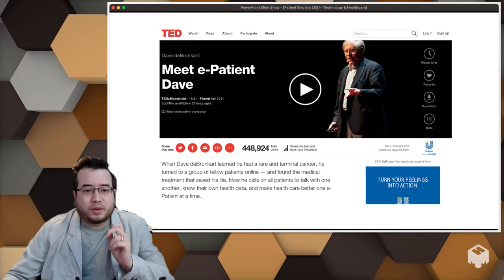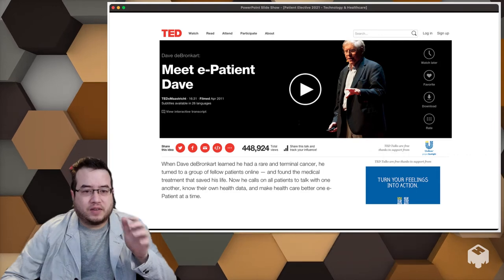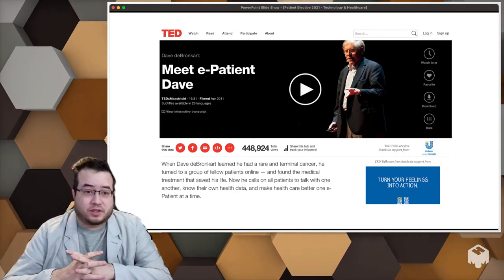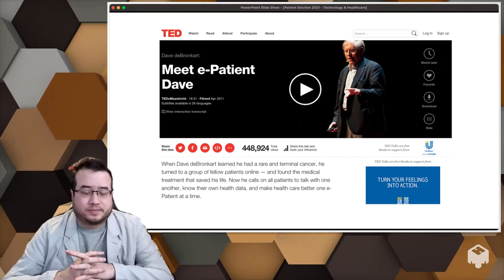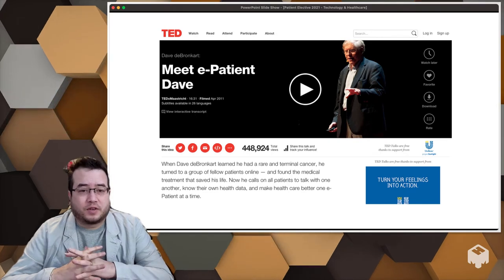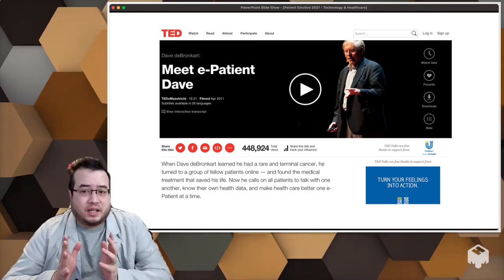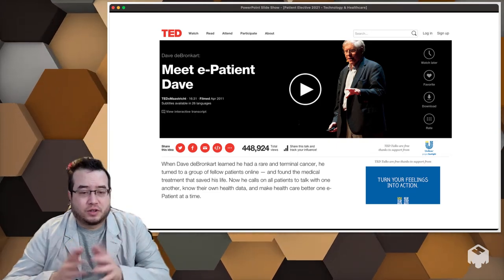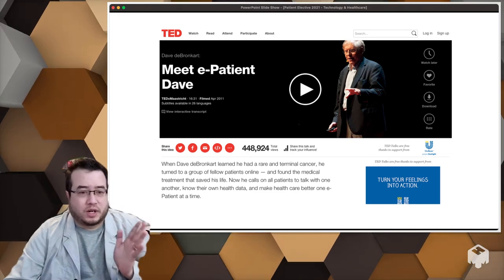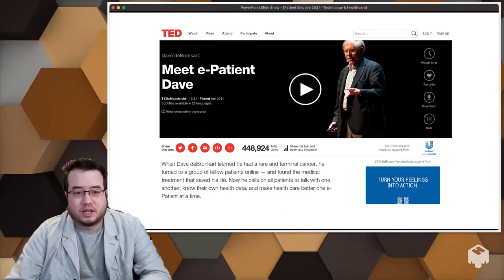One person I want you to watch — the video is linked — is David DeBronco. He lives in Massachusetts, and he was either going to UMass or a cancer center in Boston for treatment and was told he was going to die. His oncologist recommended he go to a social group to talk to other people. This is a great TED talk, so I want you to watch it, and we'll come back to discuss it.